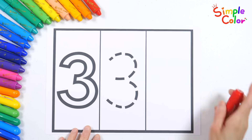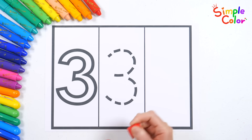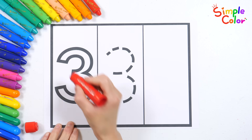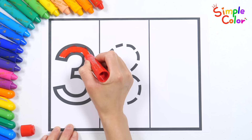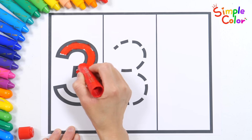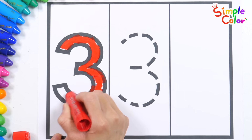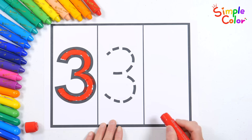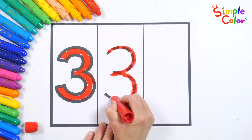Do you know this number? That's right! It's number 3! Let's color the number 3 with a red crayon. 1, 2, 3, 4, 5, 6, 7, 8, 9, 10. Let's trace the dotted line to write the number 3. 3!